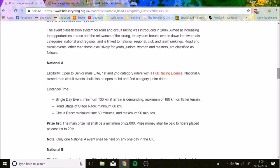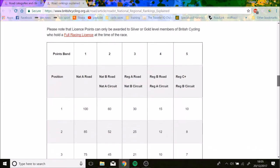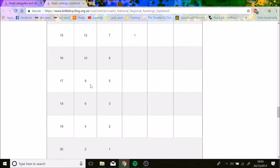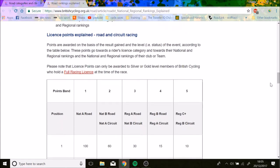Looking at the points now — it's all on the website, I'll link below. In a National A race, if you win you get 100 points, then it goes down to 85, and you can get as low as 2 points. National A is the hardest races. In a National B road race or National A circuit race, you get 60 points for a win, and it drops down to 1 point for 20th place.